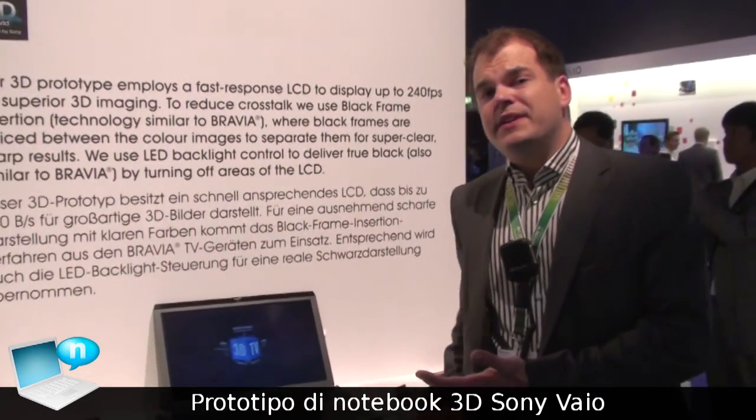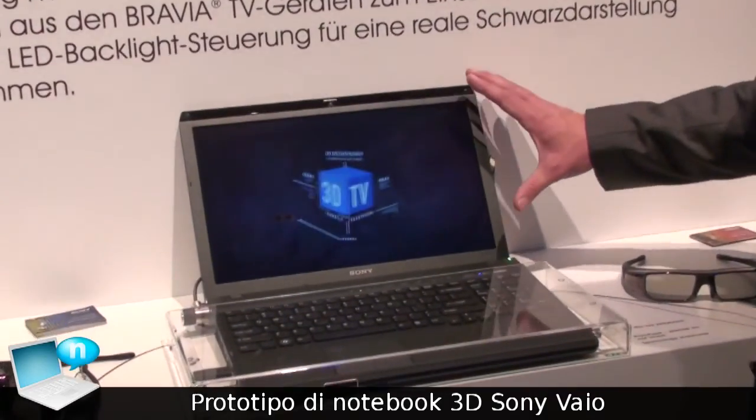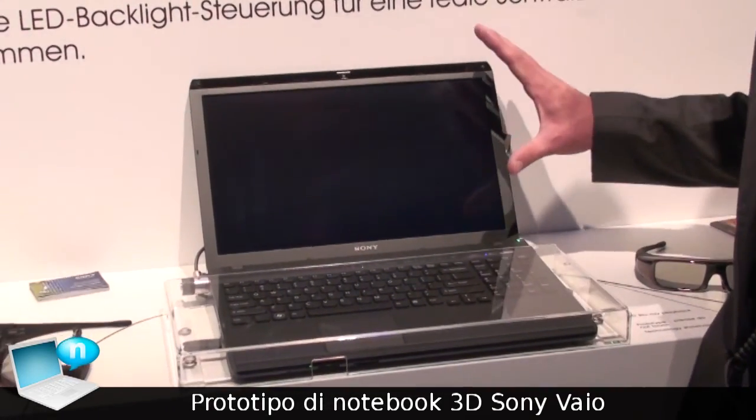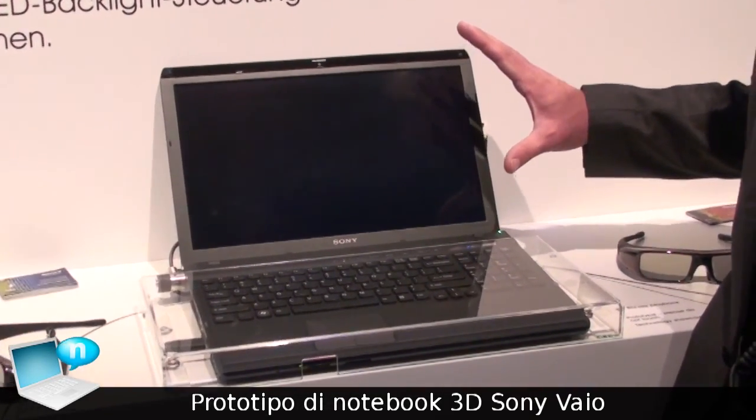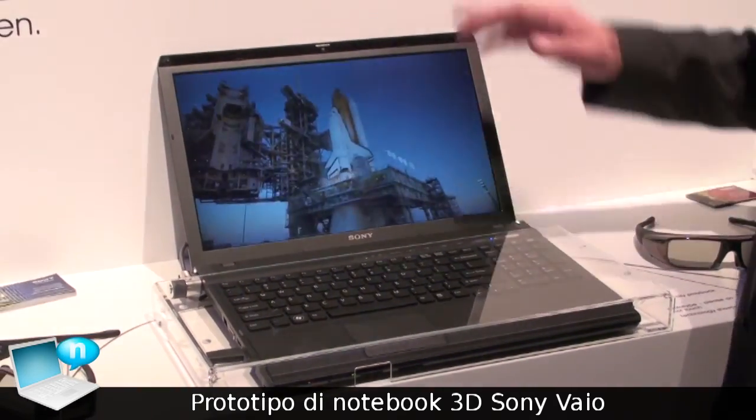The Bio 3D is a special prototype 200 frames per second screen. In 2D mode it gives you about 120 frames per second, but when you push the 3D button it accelerates to 240 frames per second.